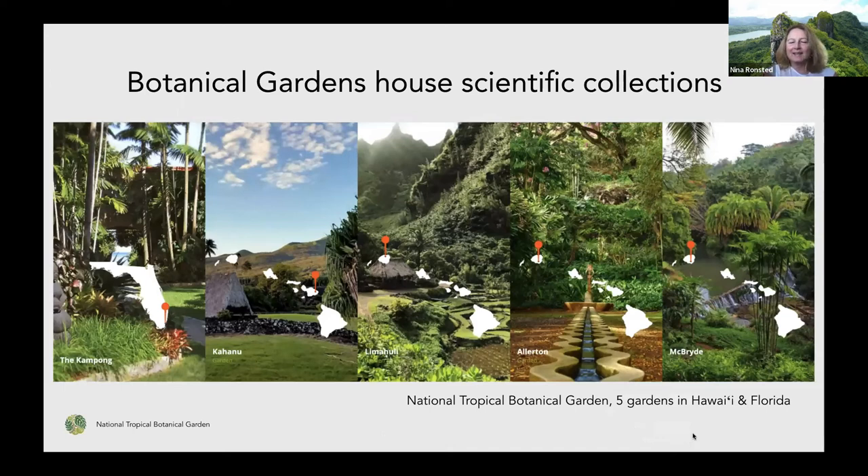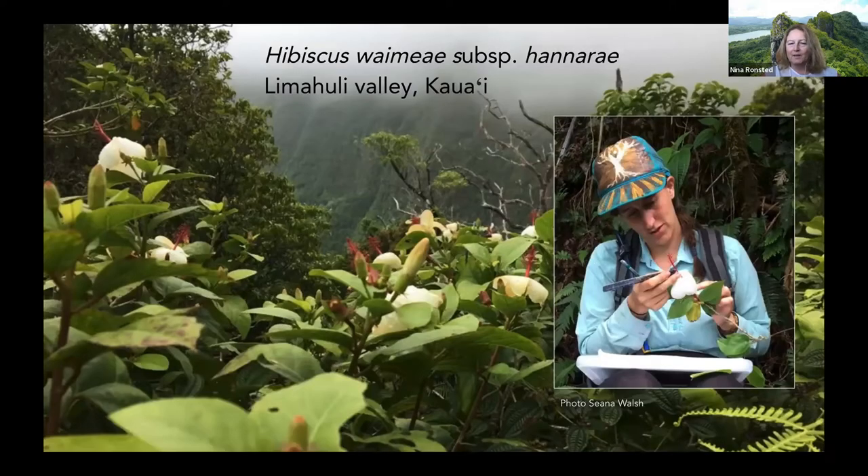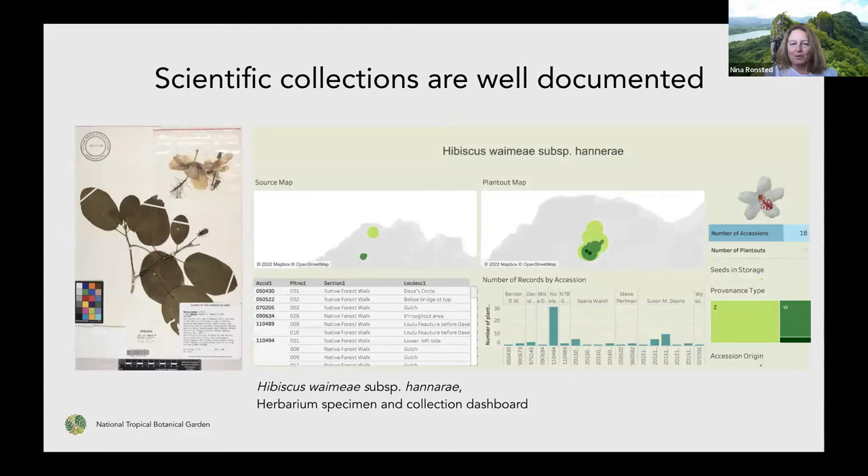Botanical gardens are essentially housing scientific collections, and that differentiates them from our own gardens at home or a park where it's a nice display but most of what's there comes from the local nursery. Botanical gardens are really collections that are brought back usually from the wild, and everything is recorded and documented. You can have vouchers or herbarium specimens, and that's essential for being able to check on the identity of a species or compare with the original collection.